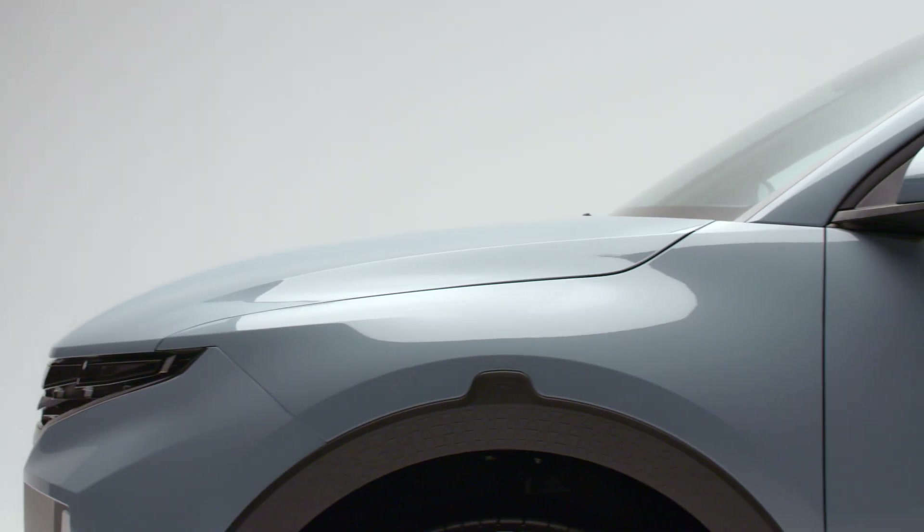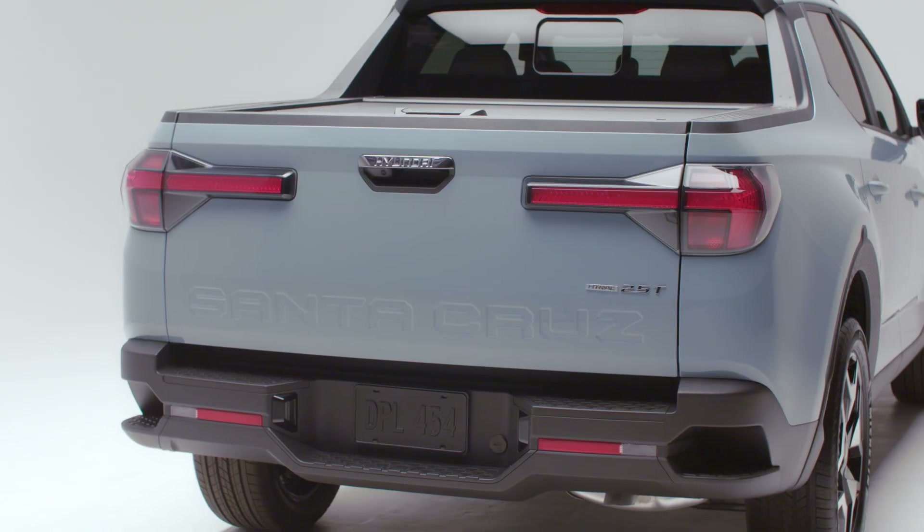Introducing the first-of-its-kind, the first-ever sport-adventure vehicle, the Hyundai Santa Cruz.